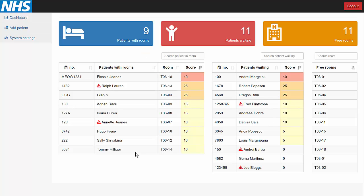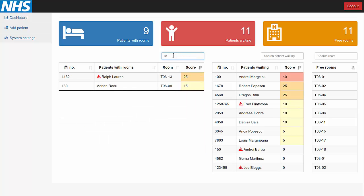The page is divided into three tables: patients in the rooms on the left side, patients currently waiting to get a room in the middle, and the currently free rooms available in the hospital on the right side. Due to this design, the nurses see live everything important happening in the hospital. Some patients have a warning sign representing that their diagnosis hasn't been updated for 24 hours.